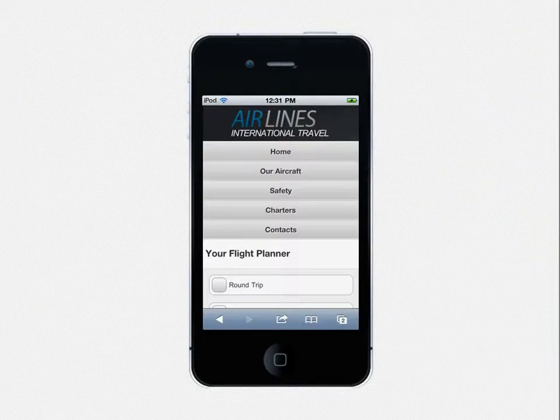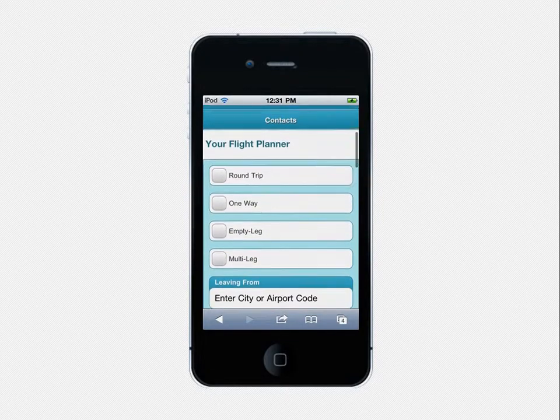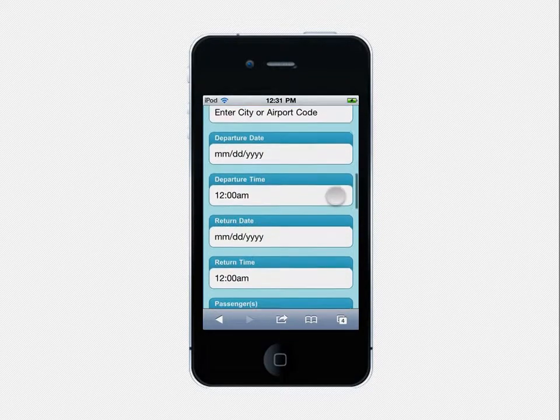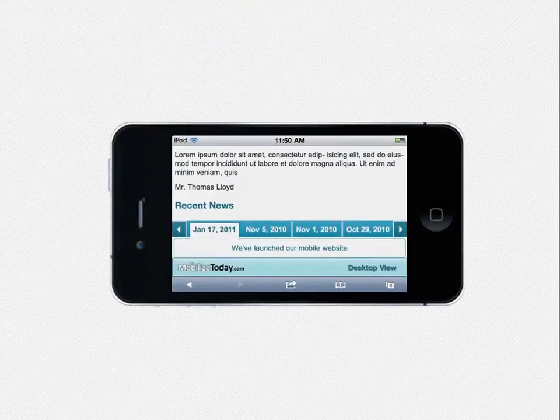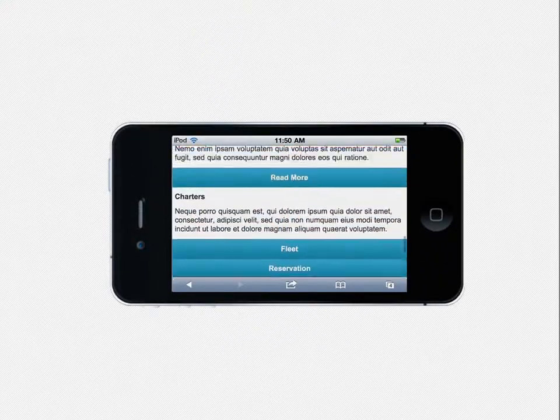To make your mobile website have a better appeal to your end users, it is possible to change the base color. Look at this example. The mobile website layout is not constrained by width settings; rather it uses all the available mobile screen space effectively.